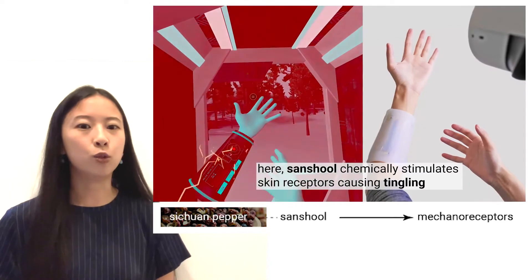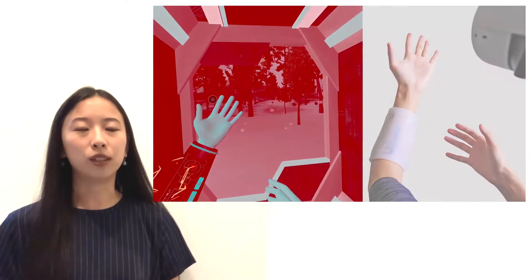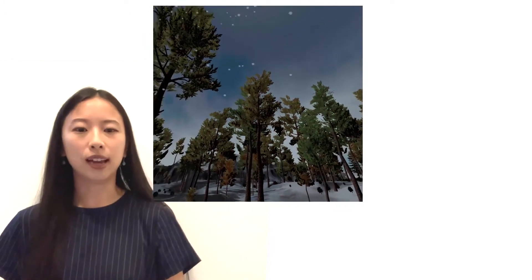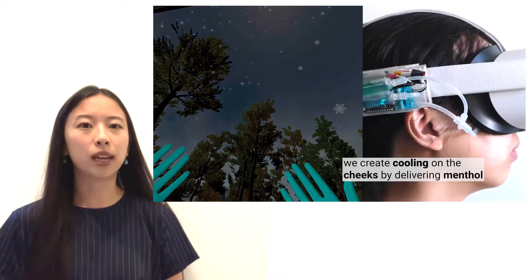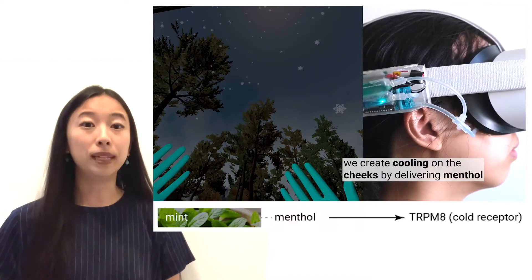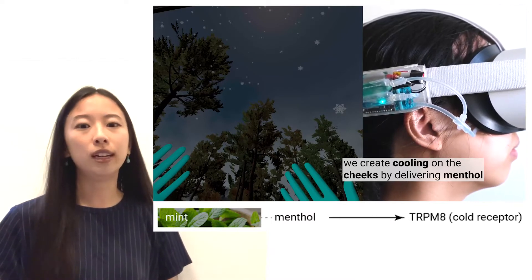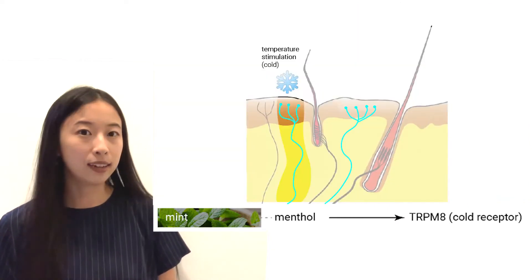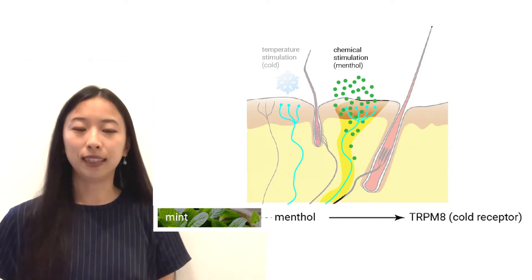Continuing the video walkthrough, you can see four other sensations we found with this approach. As the VR experience continues, the user walks outside into a wintry mountainous landscape. Here, we use the chemical menthol, found in mint. Menthol causes a sensation of cooling by stimulating receptors that respond to low temperatures — rather than stimulating the thermoreceptor with cold, we stimulate it chemically.